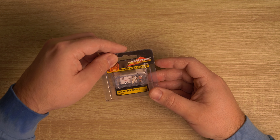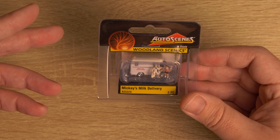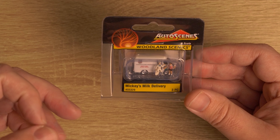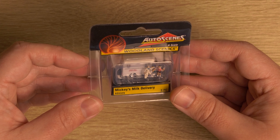So in addition to the ice cream truck, we actually have Mikey's Milk Delivery. So that's going to be great, getting that 1950s theme. We're just kind of taking it all the way.